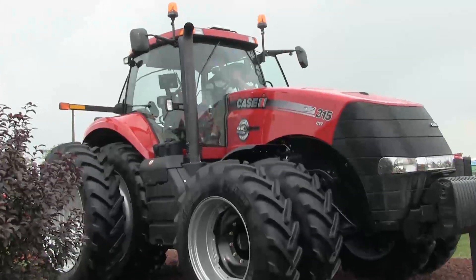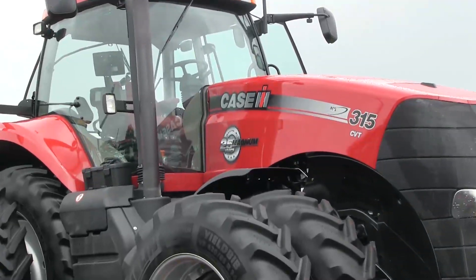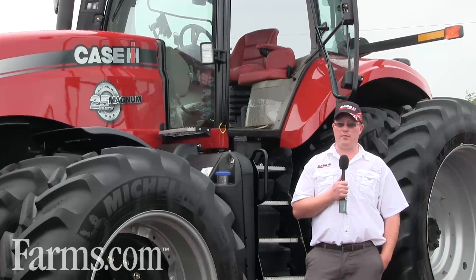We introduced this product — it'll be available from a 235 to a 370 horse tractor. The 370 horse tractor will be CVT only, but the full-size Magnum fleet will have the 4x2 CVT transmission with the efficient power engines that we run here at Case IH.